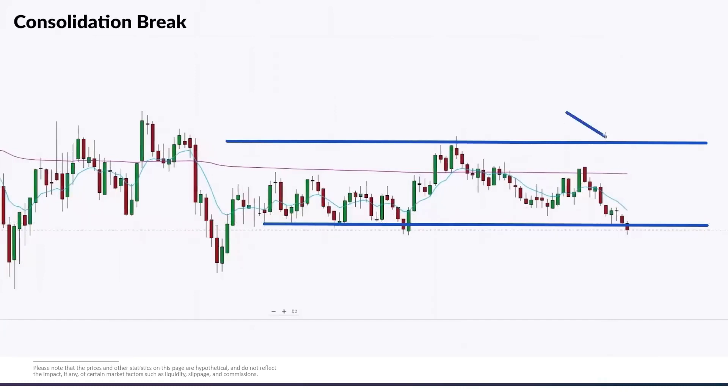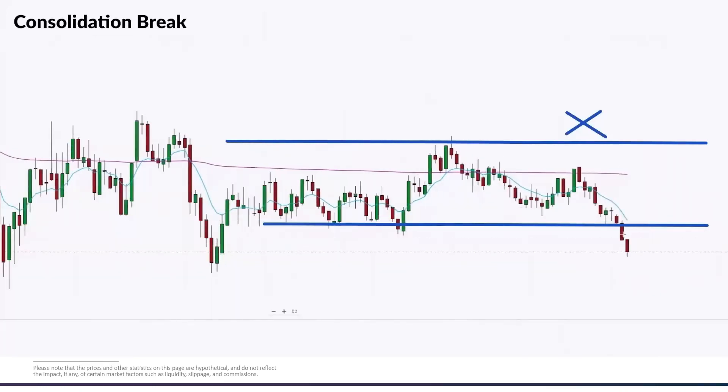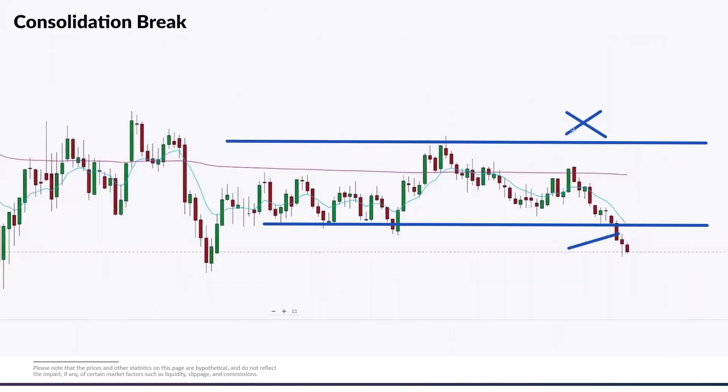If that close below occurs, our stop based on the price action and technical analysis would be up above the highs of the range. So we can get in right here on that candle with our stop above the highs of the range, and we would risk accordingly.